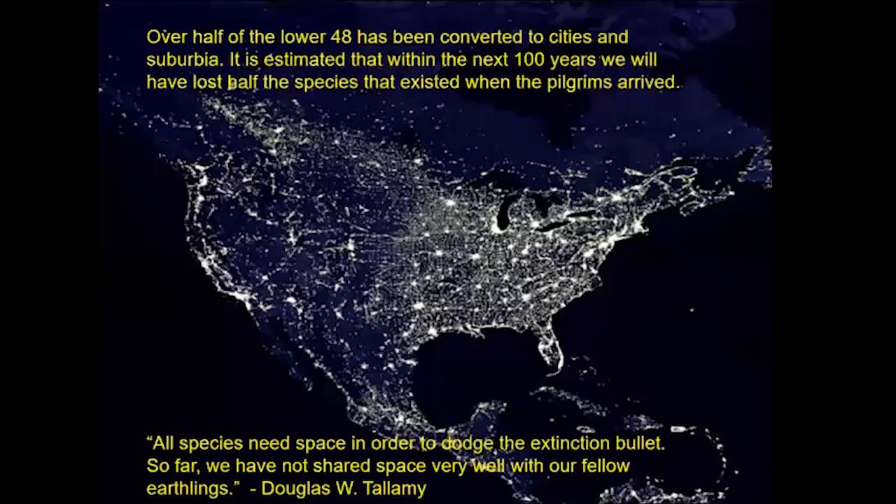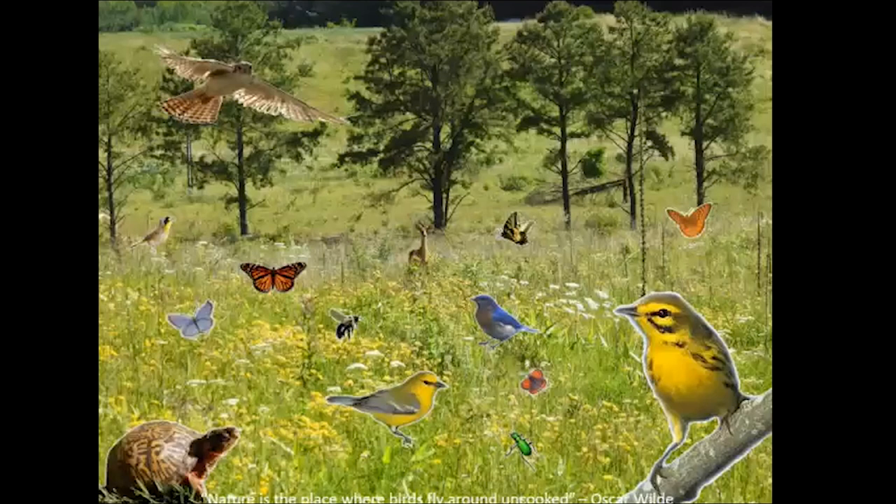If you look at a photograph of the Earth at night, this photo drives home how much space we have taken up. As Doug Tallamy, who wrote Bringing Nature Home, tells us: so far we have not shared space very well with our fellow Earthlings. Each species has to have enough space — but it's not just an area of land. Each species needs its own type of habitat, so we have to have suitable places for all critters to exist.